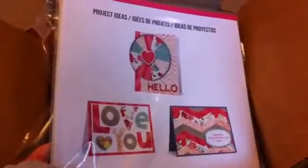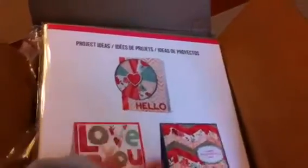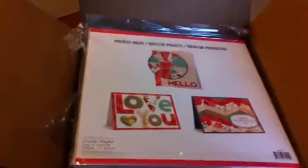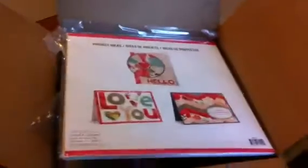And that is it in my box — it wasn't a big box. Oh cute, look at that on the back — they've got some project ideas. Love that card, and that one too. Some good ideas. Anyway, thanks for checking out my Happy Meal. Have a good day. Bye.